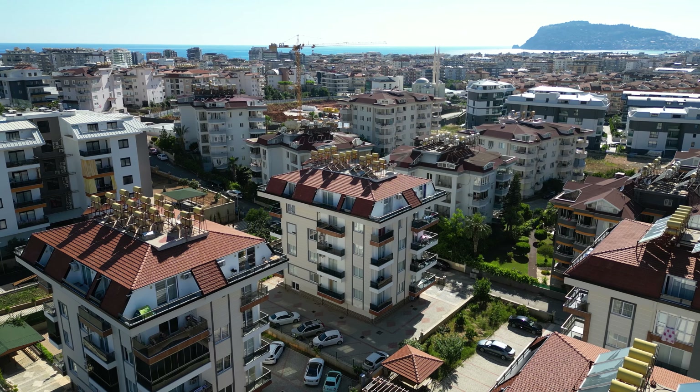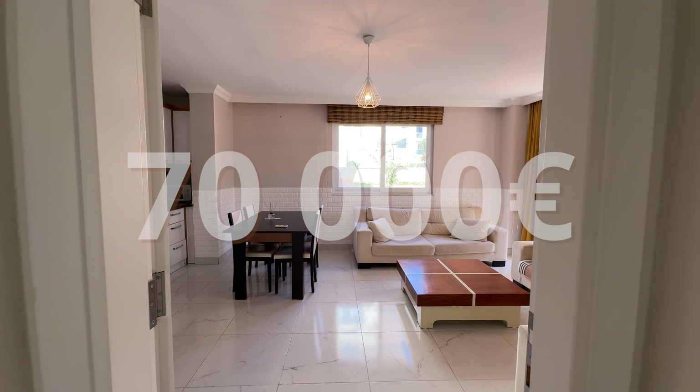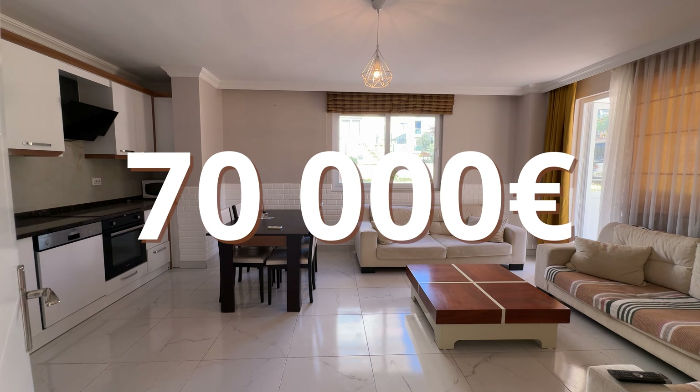To sum up, today we showed you a two-bedroom apartment located in a very stunning area of Alanya which is called Oba. The price of this apartment is 70,000 euros. As I previously mentioned, you can renew this apartment — you can buy new furniture, buy all the appliances — and it is a really good price.